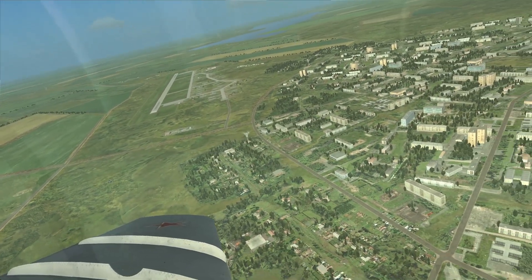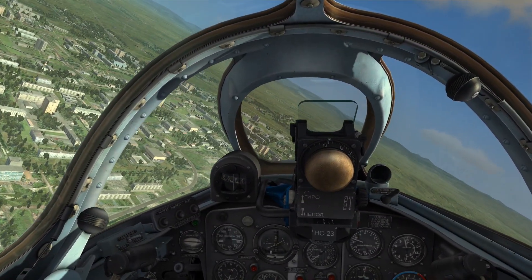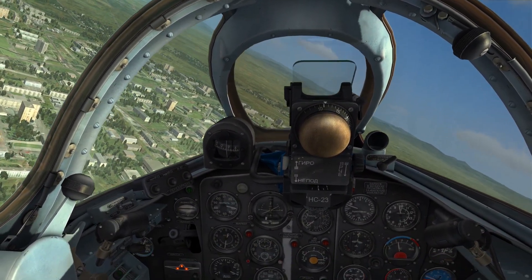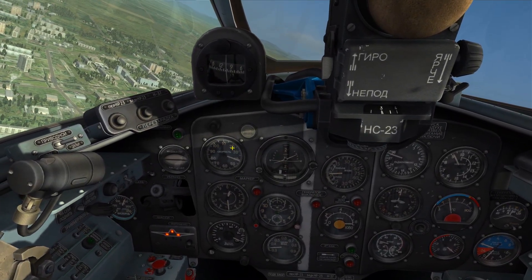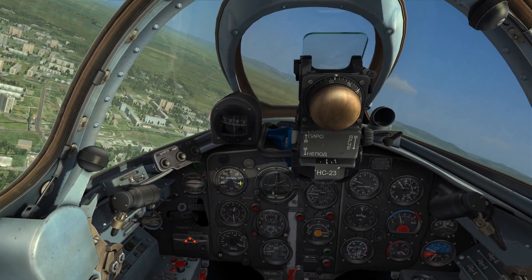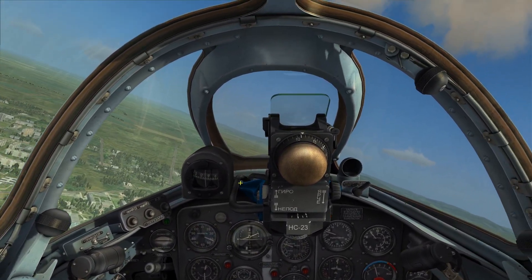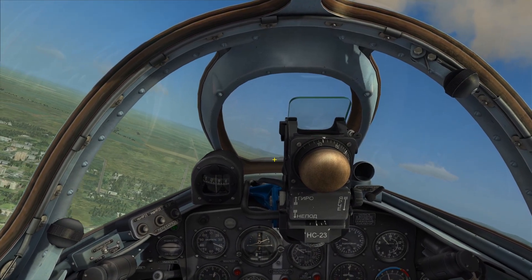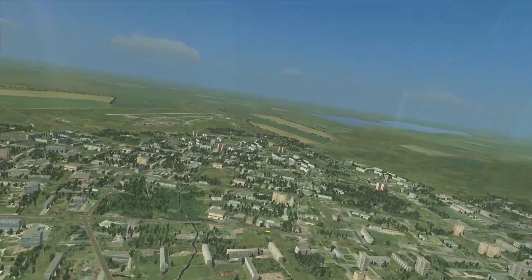Surprisingly, that went exactly by the numbers on the first attempt. It's kind of rare. That means, of course, on the next attempt I'm going to crash. But yeah, that went exactly as planned. It was about 180 to 190 knots — I pulled the nose up so that the nose was about even with the horizon, and it just flew right off at the predicted airspeed.